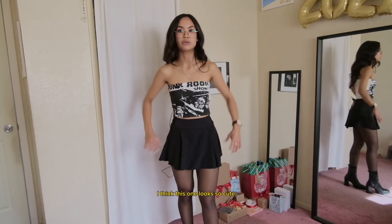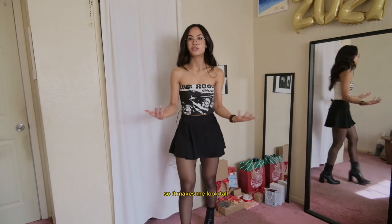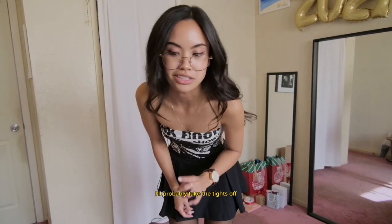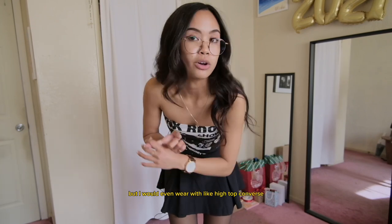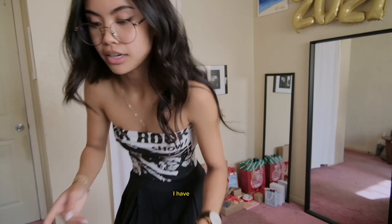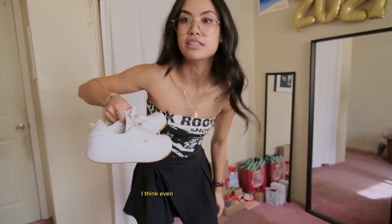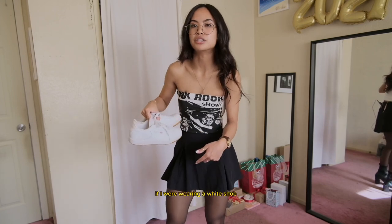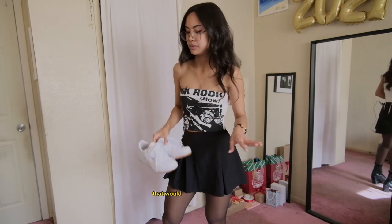I would probably take the tights off if I were to pair it with white shoes, but I would even wear this with high-top Converse with the socks peeking out, or a white crew sock and white Reeboks. I think even these for a sportier look would look really good — it would tie back in with the white of the top. That would look really cute.